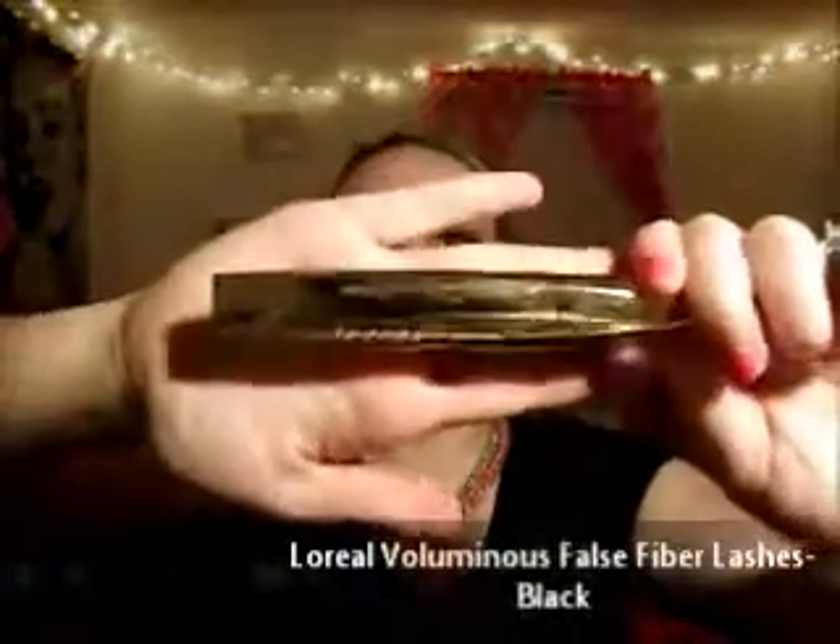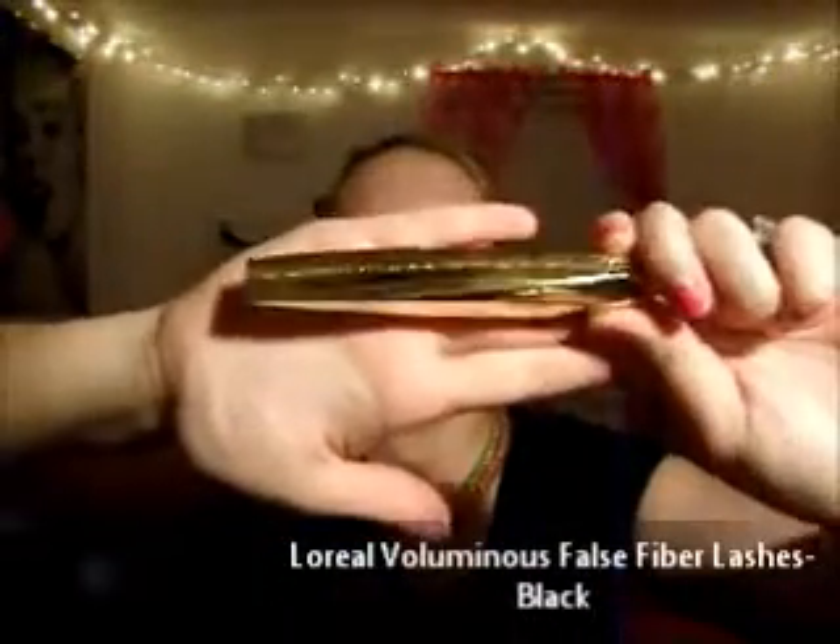The next eye product I have is a mascara from L'Oreal — the Voluminous False Fiber Lashes in black. It has a great formula and a great brush. It gives me a lot of volume, definition, and length. It's very comparable to a high-end mascara. I used to use it a lot, picked it up again, and thought, 'Why did I ever stop buying this?'